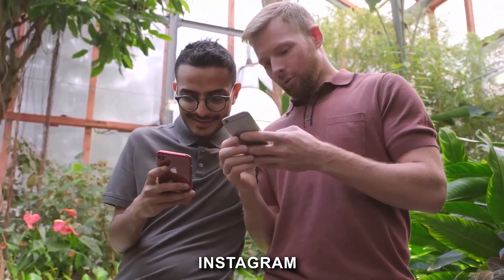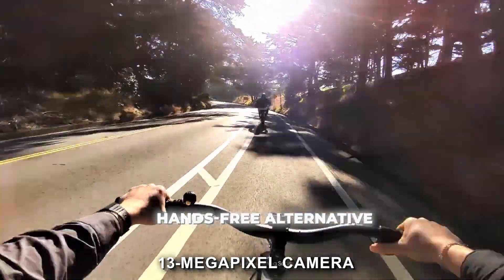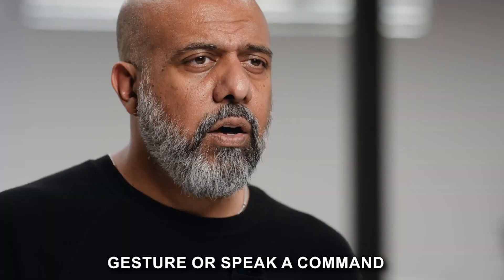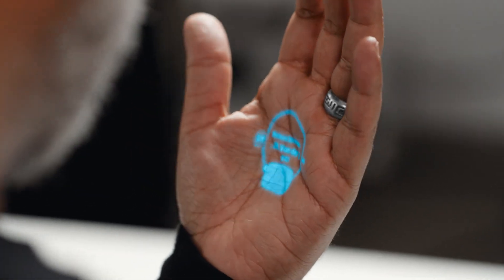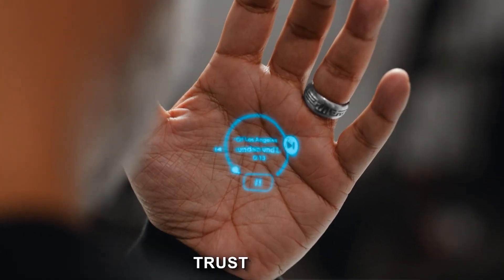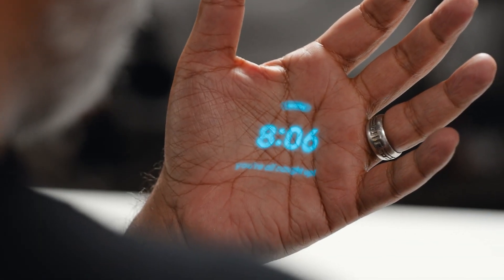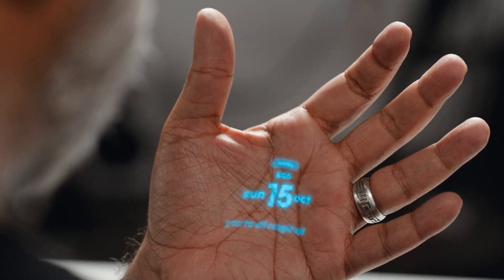The Humane AI pin comes equipped with a 13-megapixel camera, and capturing memories and events is a breeze — simply gesture or speak a command, and you've got photos and videos to cherish. The laser ink display projects notifications and menus onto your palm, eliminating the need for a physical screen. Since your privacy and security are paramount, this device is equipped with a TrustLite indicator that ensures you know when the microphone or camera is active. A dedicated privacy chip safeguards your data, allowing only authorized apps to access sensitive information, and all your data is encrypted, providing an extra layer of protection.